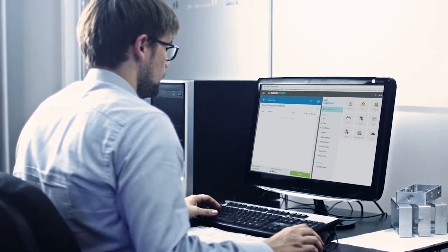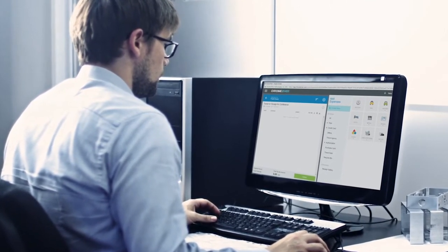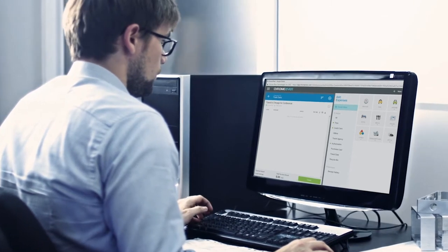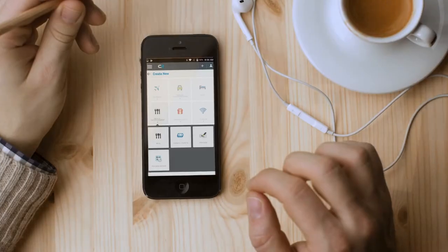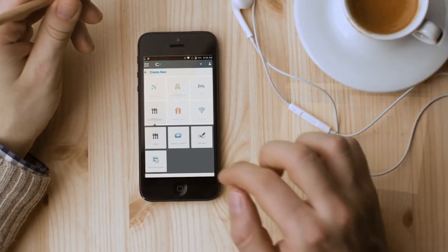Chrome River's platform is more visually appealing, it's easier to navigate, and people were excited to have all the functionalities that they have on their computer also on their mobile device.